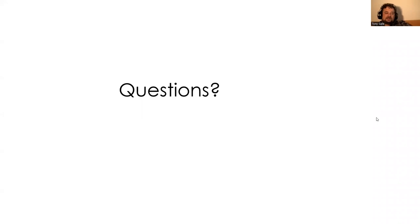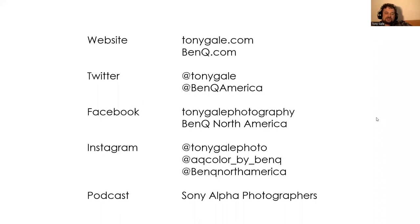Let's see if there are any questions. If you want to learn more about me or about BenQ, here's where you can find them. If you want to follow BenQ on Instagram: AccuColor by BenQ, BenQ North America. No questions yet — let's give everybody a moment.